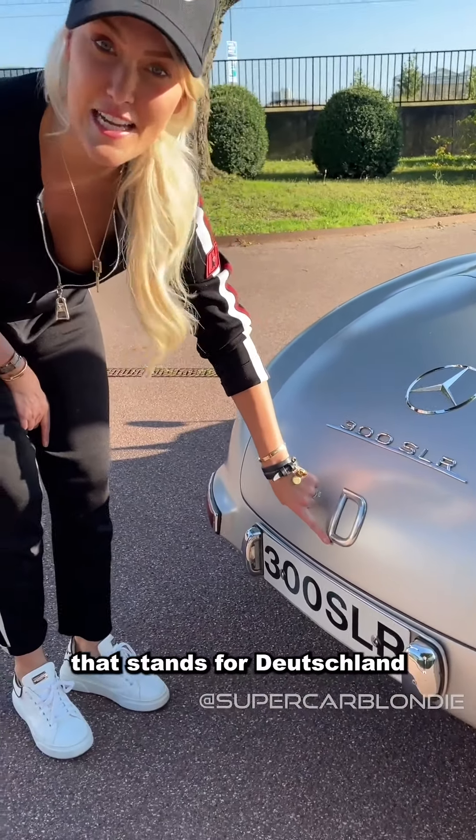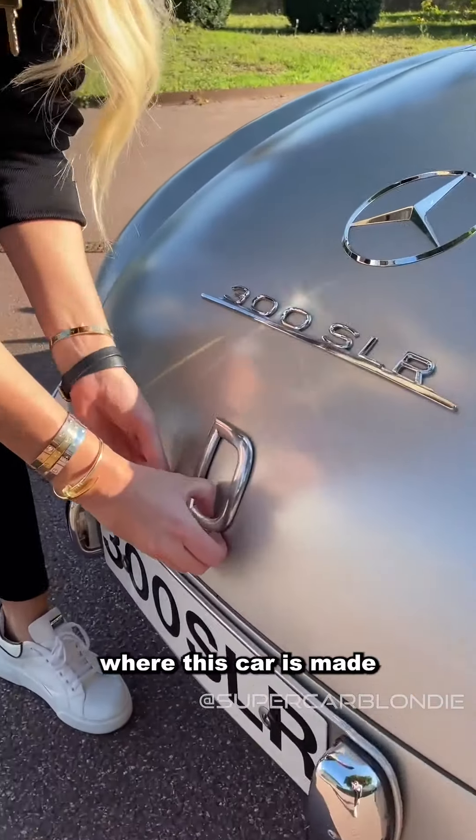You've got a 'D' here — that stands for Deutschland, so Germany, where this car is made.